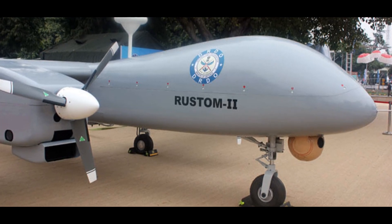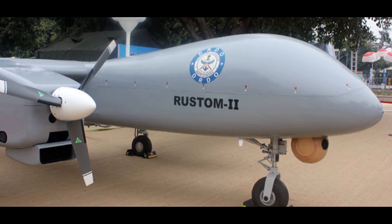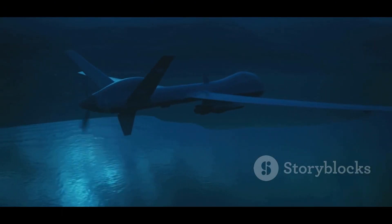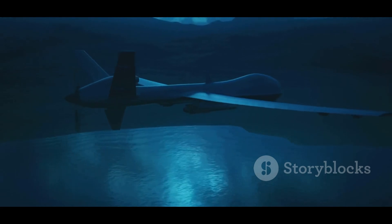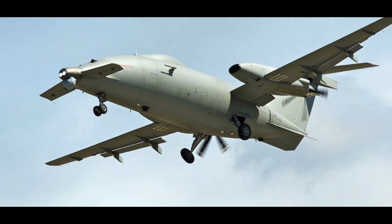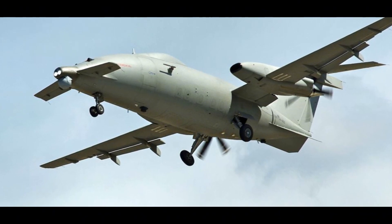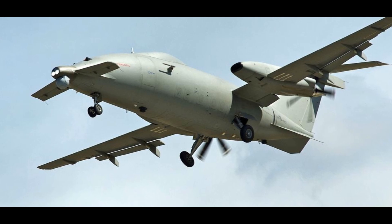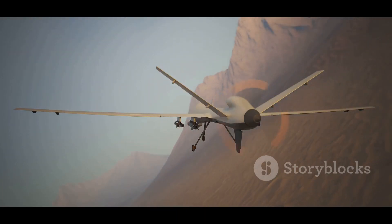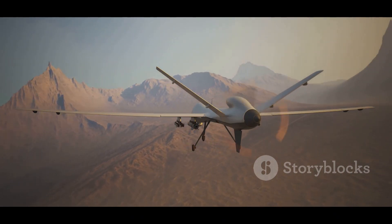The 21st century has witnessed a paradigm shift in warfare with the advent of Unmanned Aerial Vehicles, or UAVs. These drones, equipped with sophisticated technology, offer unparalleled surveillance, reconnaissance and strike capabilities. Among the many contenders in the global UAV market, the Piaggio Aerospace P1HH Hammerhead and the DRDO Rustam II stand out as formidable platforms. Let us delve into the intricacies of these two technological marvels and compare their strengths and weaknesses.